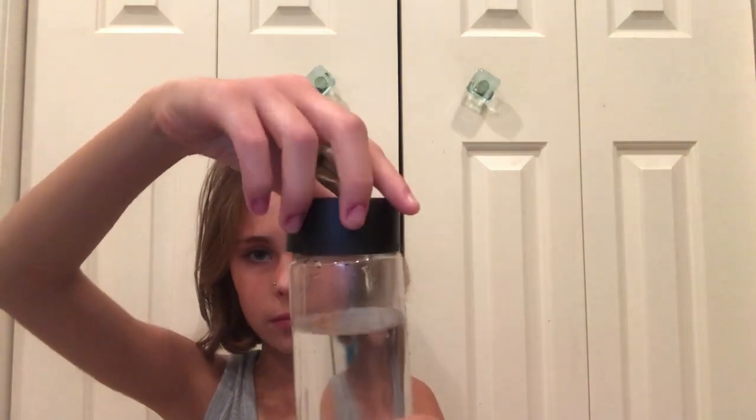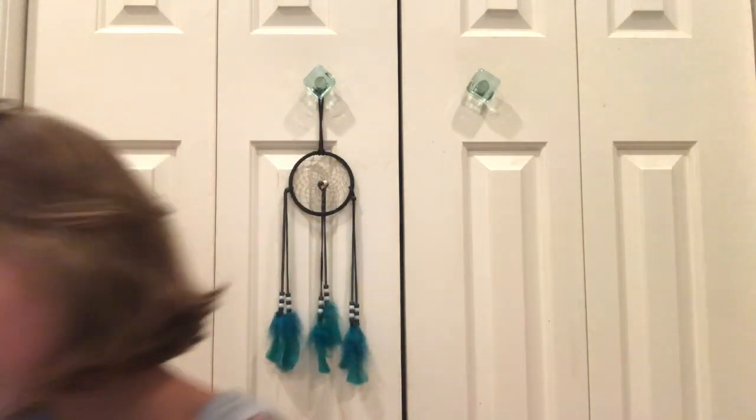I'm just gonna drink a little bit of water to cleanse my palate. So far my favorite flavor is apple. So the last flavor we have here is... there was supposed to be four different flavors, but we only got three — red cherry, orange, and green which was apple. But there was supposed to be a yellow one that was lemon.